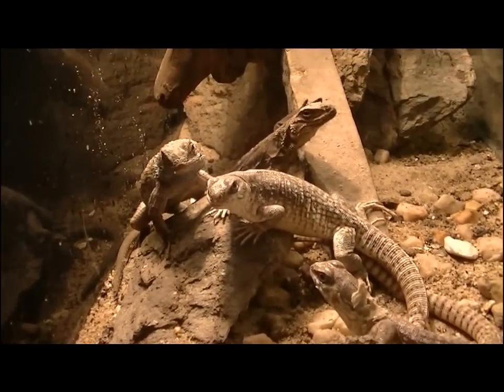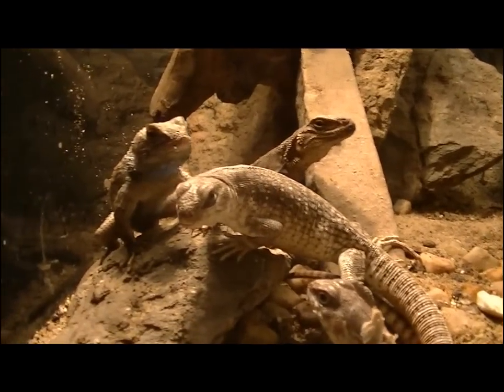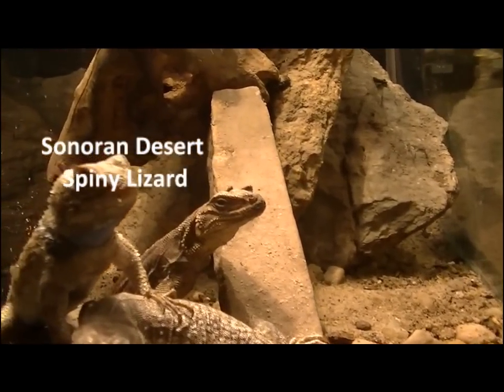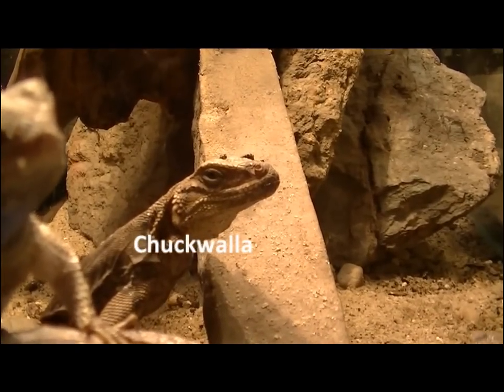Lots of lizards love the hot sun in the desert. In this exhibit, we have four different species of lizards, including the Desert Iguana, the Sonoran Desert Spiny Lizard, and this funny-looking Chuckwalla.